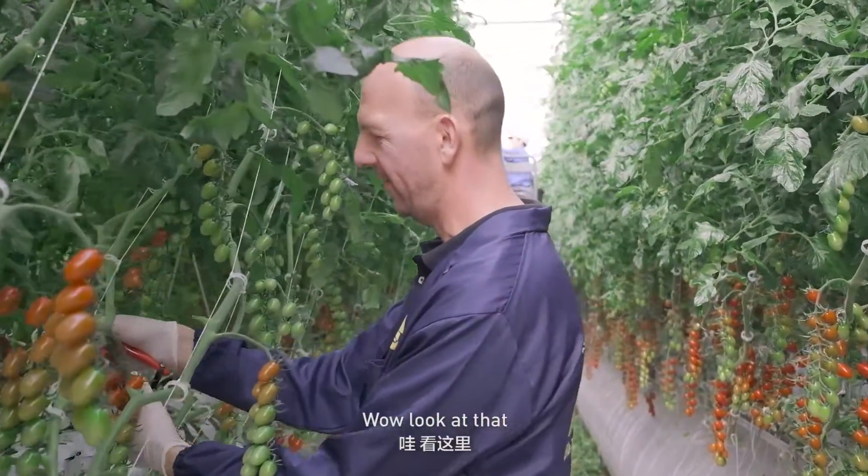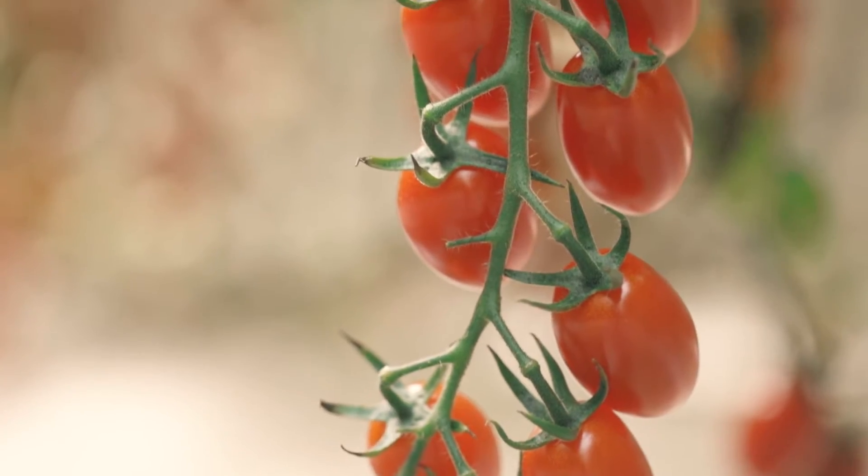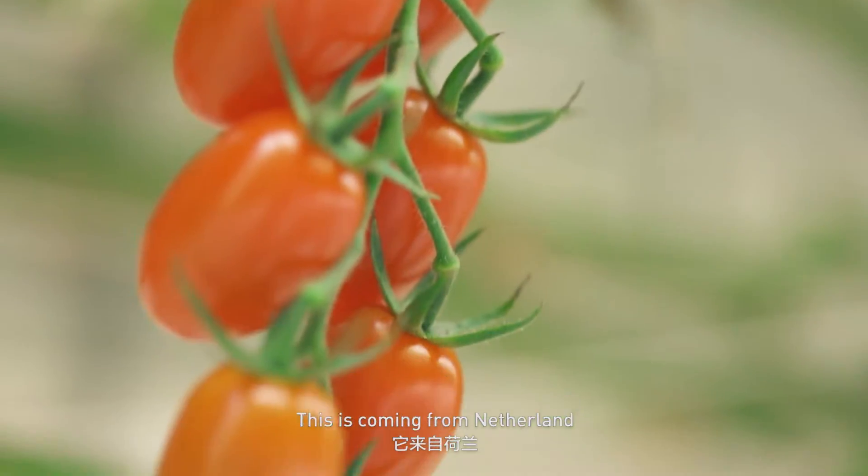Wow, look at that. Very nice truss. Very beautiful, nice on the vine. This is coming from the Netherlands.